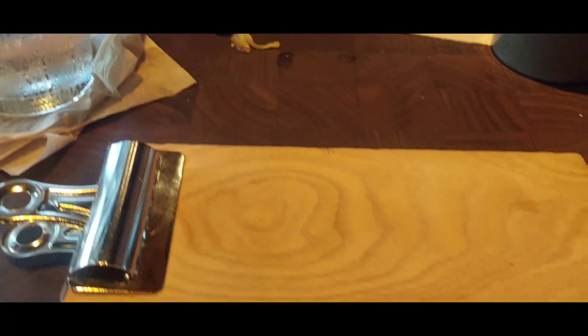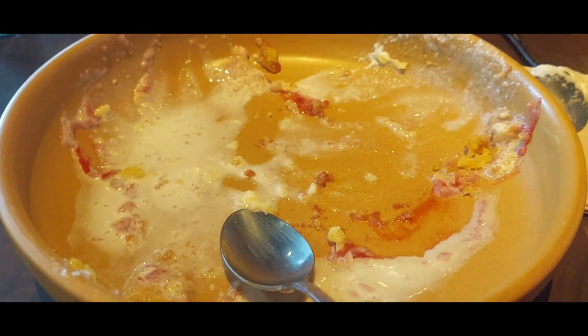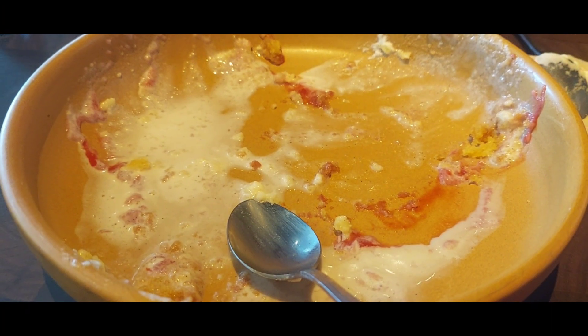We have the bill here but we haven't opened it — nobody looked at it. So we're going to play our fun bill game after having our lunch. Look what happened to our dessert — it's totally gone!